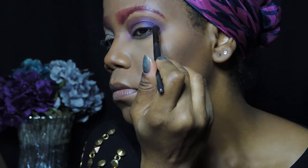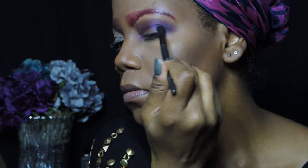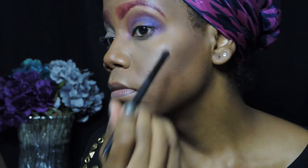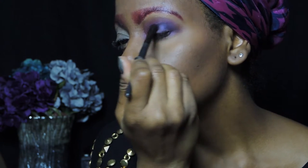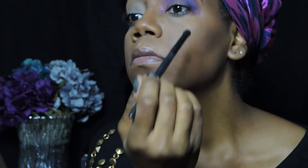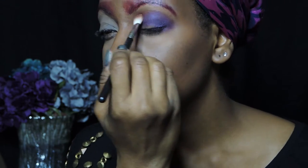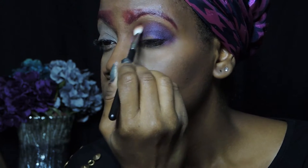Now I'm using the color called Beat Down, which is a bluish purple — it is so pretty in this palette. I'm further defining my crease and my outer V to give my eyelid even more dramatic definition, and I'm blending that out to prevent any harsh lines.